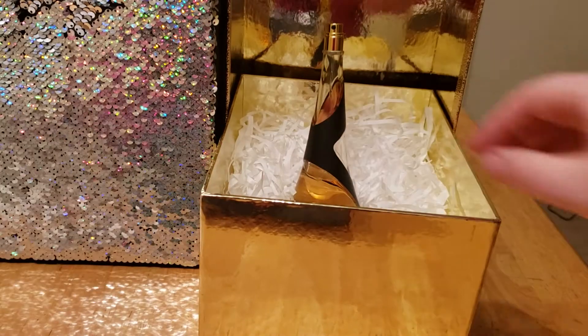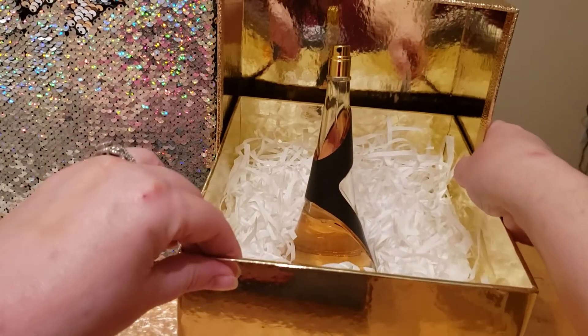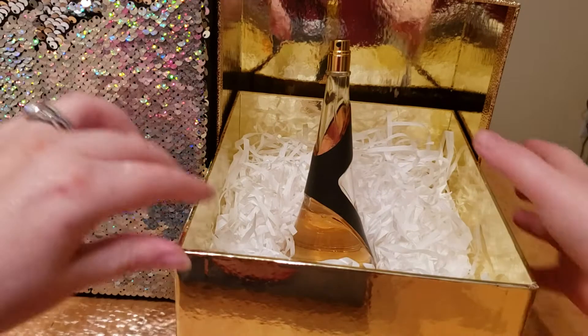We'll put this back in its little home here. Now we're going to bring it up a little further so you guys can actually see it a little bit better.